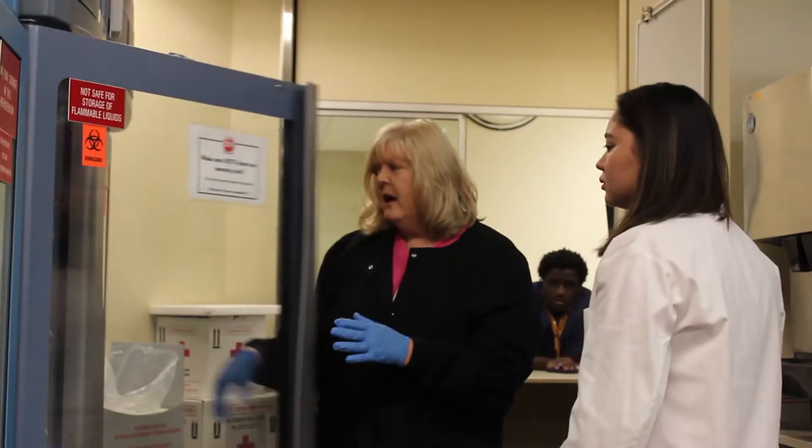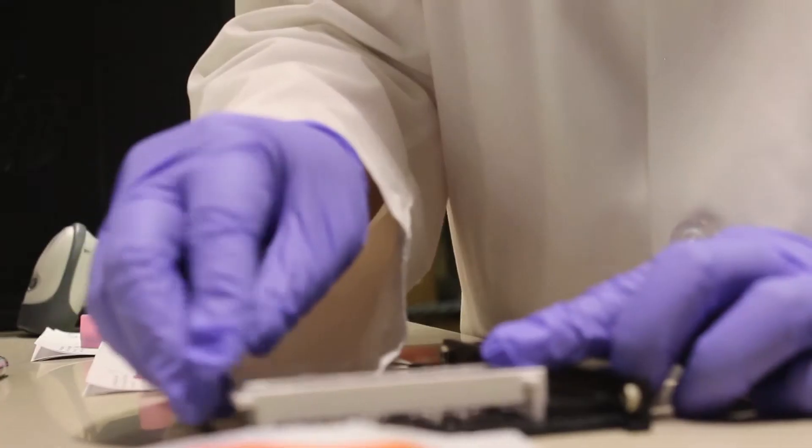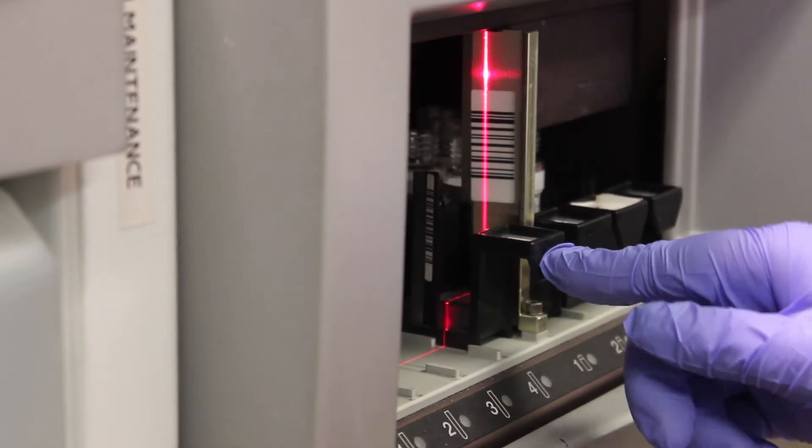Medical laboratory scientists run tests to help doctors diagnose and treat their patients. We have different departments like microbiology, chemistry, and hematology, and we're basically working with different body fluids, tissues, and cells in order to help run those tests. A doctor orders a test, we go and run it, and send out results that doctors will use to help treat or diagnose patients.